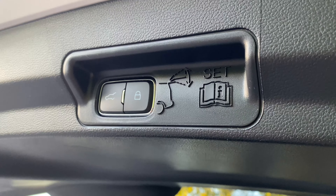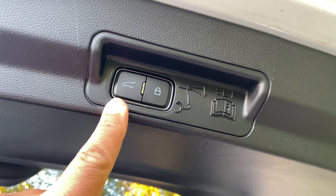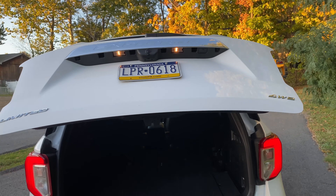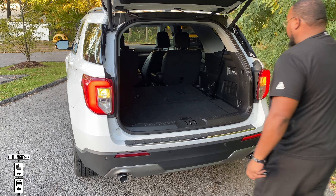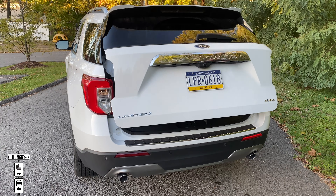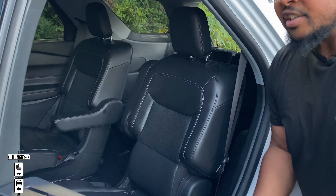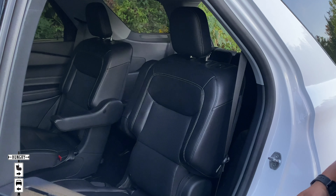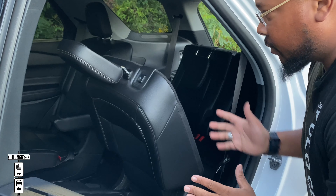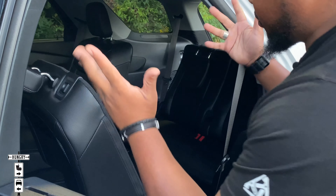Like most cars these days, you have a hands-free tailgate opening. Make sure you line yourself up with the middle of the back and kick your foot swiftly underneath — the lights will flash and the tailgate will open up. When you're done, you can press the trunk button up here to close it, or press the lock button then the trunk button and that'll close the tailgate and lock the car as you walk away. The mirrors will fold in and you're good.